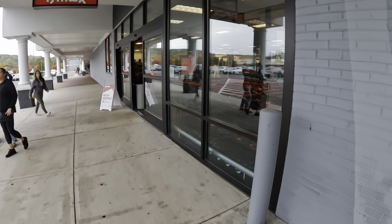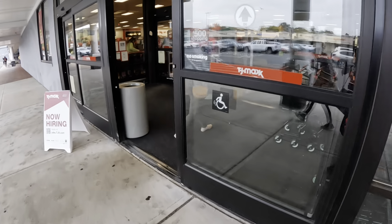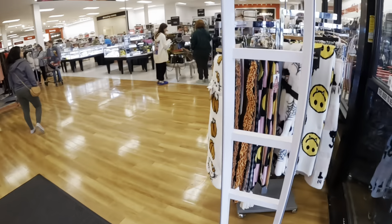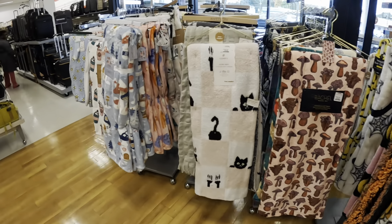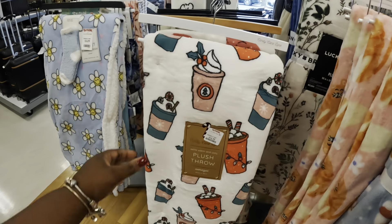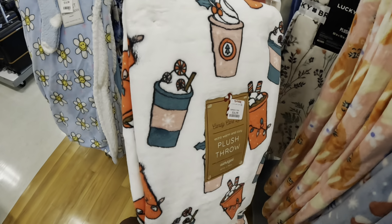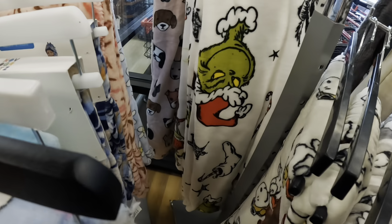Hey everybody, welcome back to Shiny's Shop. Today I'm heading into TJ Maxx to see if they have any goodies. Might not be a lot of bags and purchases since we were just here, but let's see. There's a pretty blanket — this is $17 — plus throw. And I spotted some Snoopy and Grinch items back there.